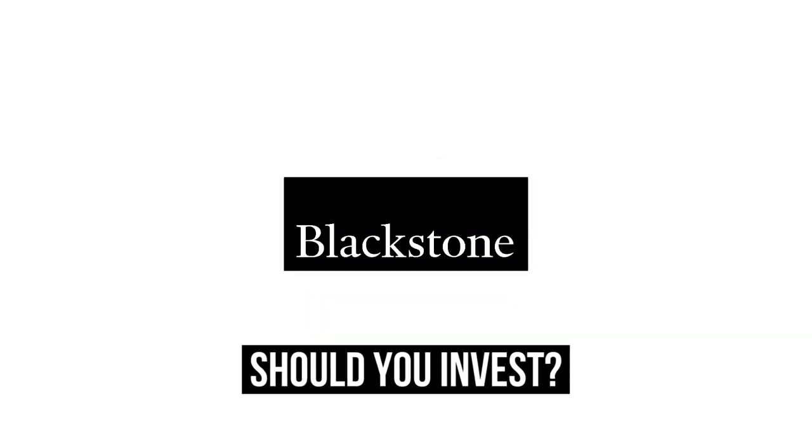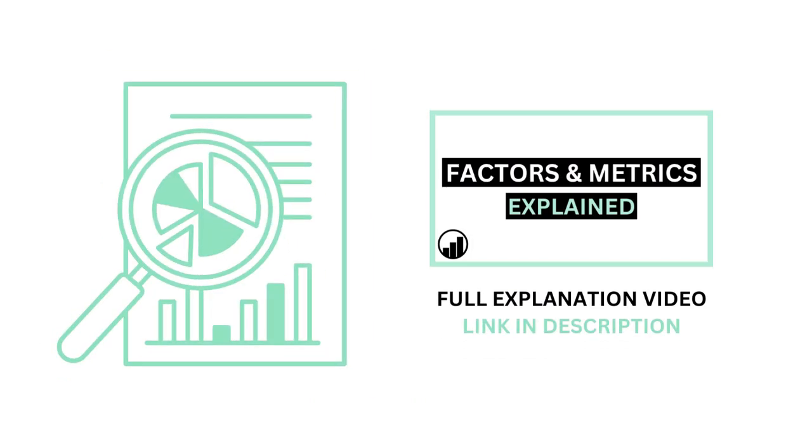Should you invest in Blackstone? Let's analyze it on Growth Shares. Before we begin, if you aren't familiar with the factors and metrics I use in this channel, I've made a separate video detailing everything to get you caught up.